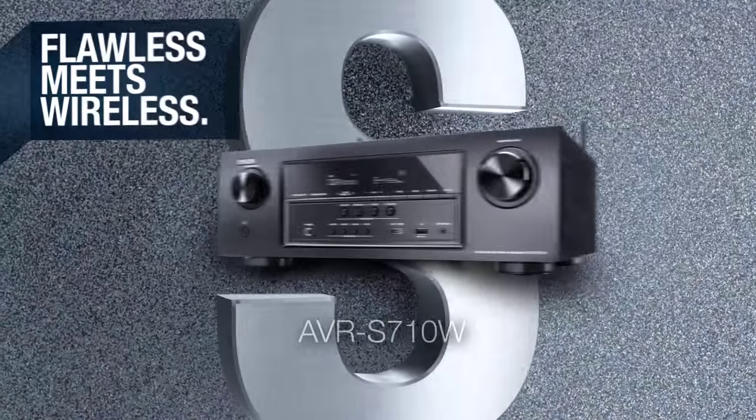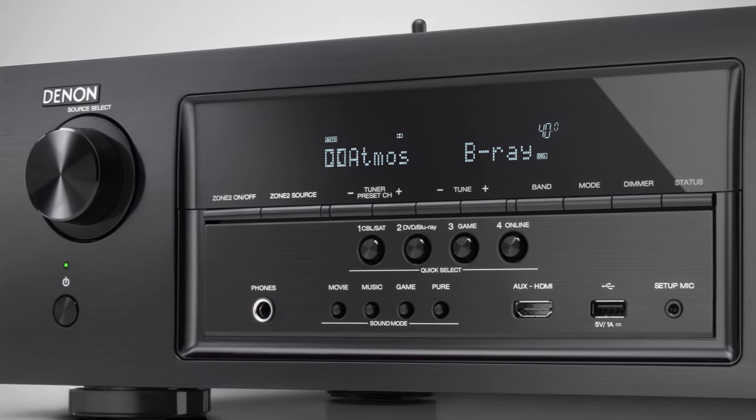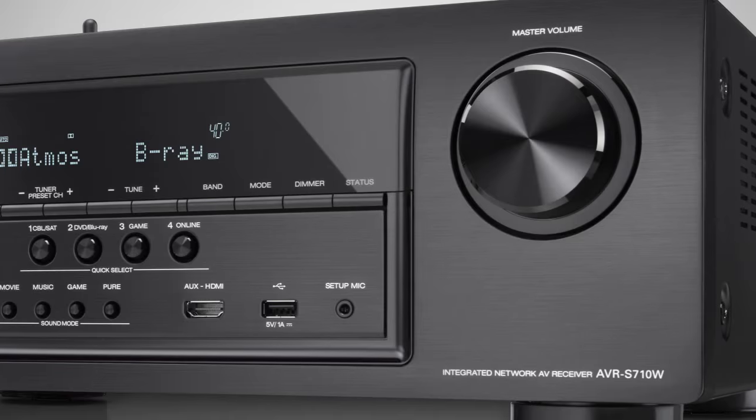Denon presents flawless meets wireless: the AVR-S710W. The Denon AVR-S710W is a perfect audio video receiver with Wi-Fi functionality designed to fulfill all your home entertainment needs.